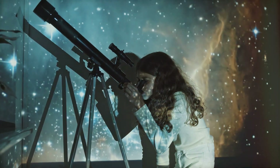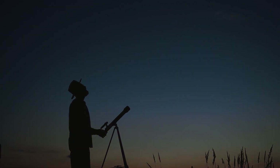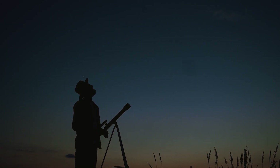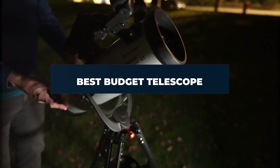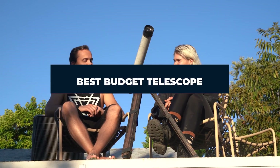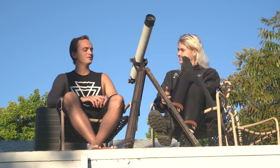Hello, stargazing enthusiasts. Whether you're a beginner looking to explore the cosmos or an experienced amateur astronomer seeking a budget-friendly upgrade, finding the right telescope can be a challenge. Today, we're diving into the world of affordable astronomy to bring you the seven best budget telescopes that combine quality, usability, and durability without breaking the bank. Let's zoom in on the stars without stretching our wallets.